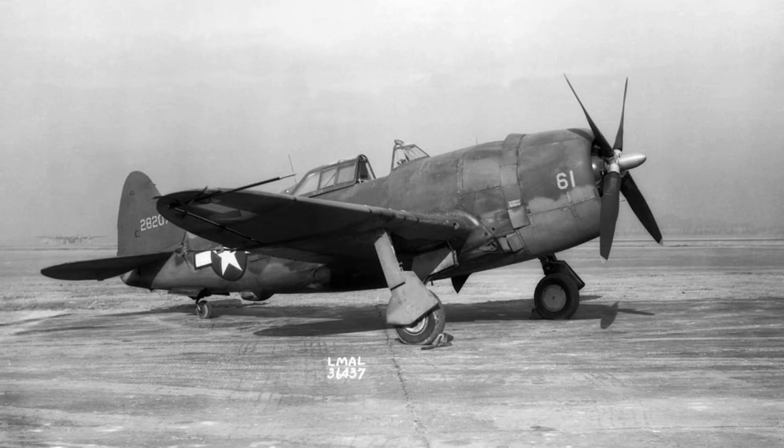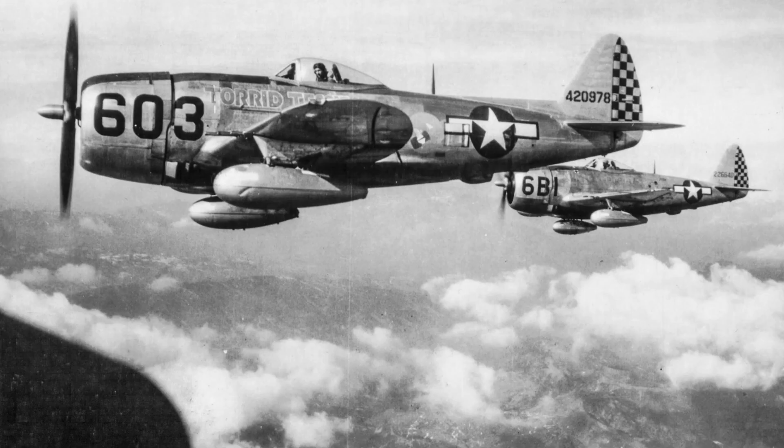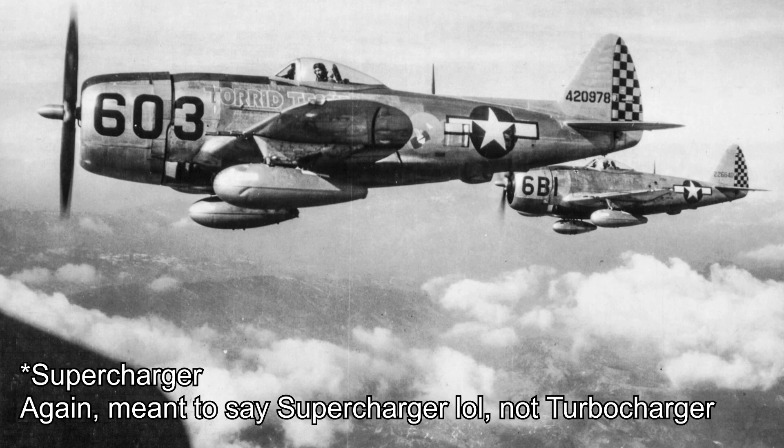While introduced to the newly named US Army Air Force in late 1941, it would take until the end of 1942 for P-47s to see combat over Europe. Early combat quickly revealed that it was exceptionally durable, capable of sustaining immense damage and continuing to fly. Coupled with its immense weight giving it incredible dive performance and its strong construction allowing for impressive top speeds, boom and zoom became a primary tactic of the Thunderbolt, aided by its ability to maintain an altitude advantage thanks to its turbocharger and powerful engine.